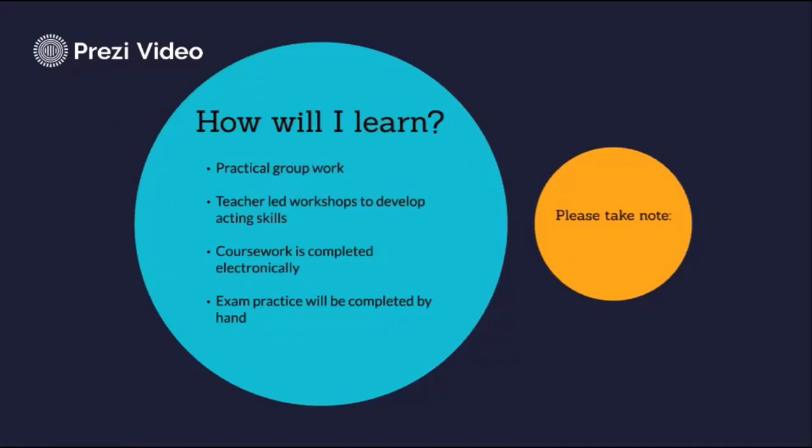One of the main differences between key stage 3 and GCSE drama is the amount of written work required. You will be given lots of support and guidance with your coursework, but you will be required to draft and redraft your work independently for homework. The written exam is an hour and 30 minutes long and is a combination of short and extended answers. It will be important to keep up with homework and revision tasks to be successful in this component.